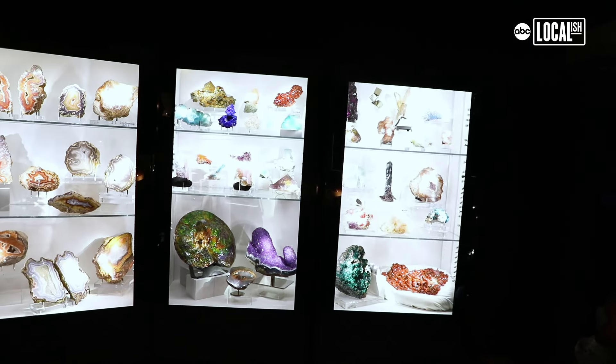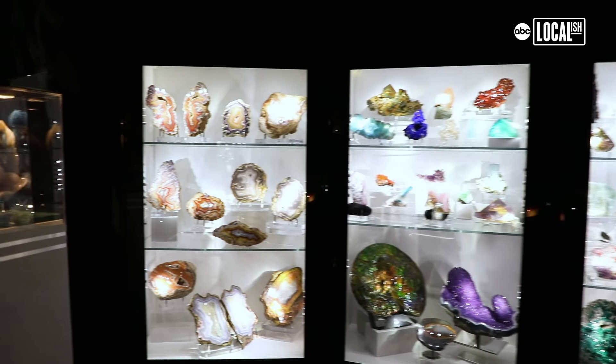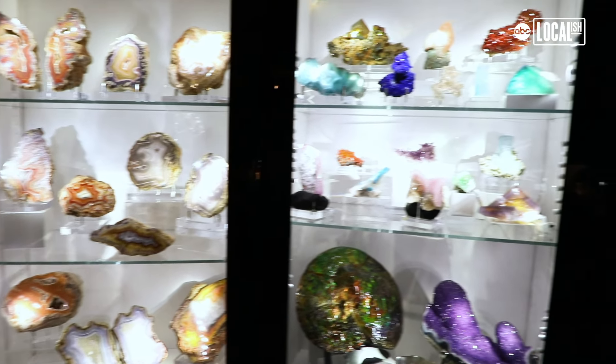My youngest son Asher said, 'Dad, you can't have a man cave without a secret room.' So we built a secret room with a 500-pound electromagnetic door that also acts as a panic room, which is pretty cool. It serves as an entranceway to the most coveted pieces — the ones that are the most rare and interesting.